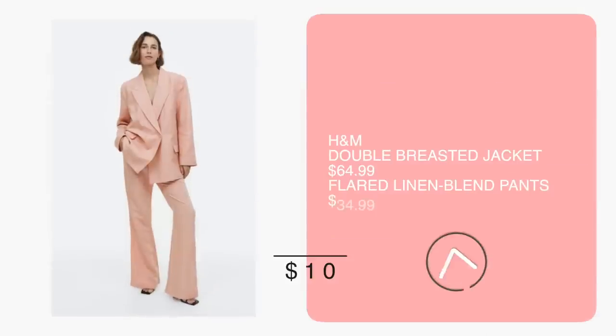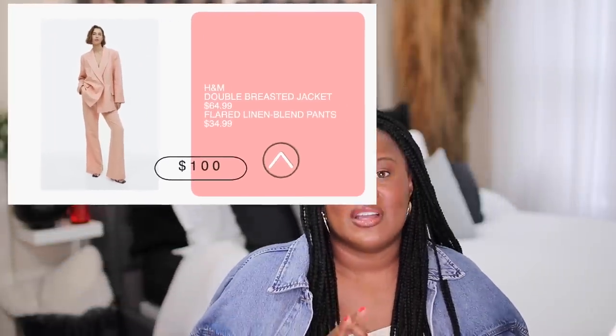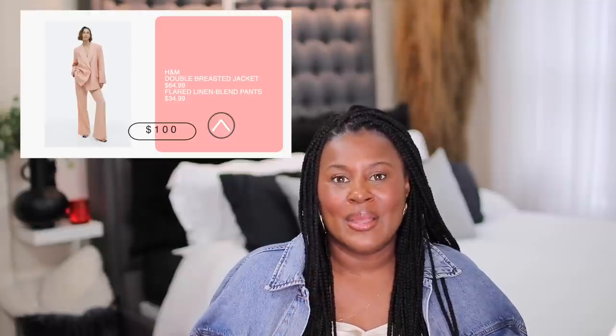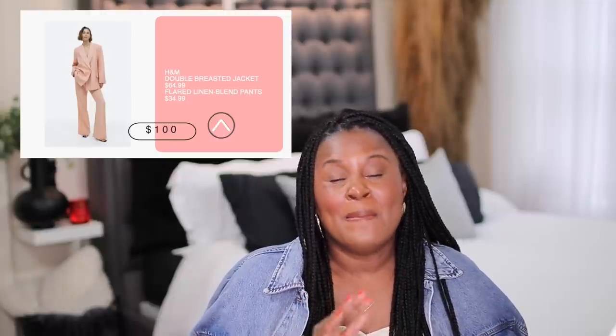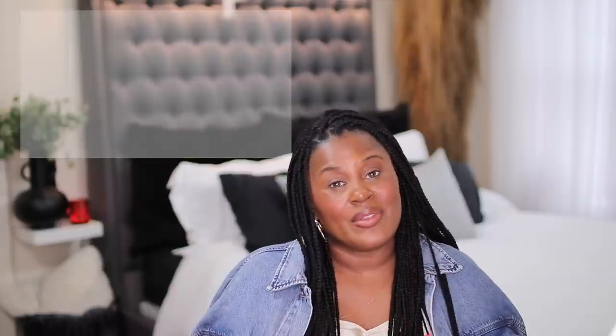If you really want a colorful suit for under $250, H&M has a beautiful two-piece peach suit that is under $150. It is a bit oversized because that's the style right now — if you don't like that, you could size down. It is a linen blend, but the color is absolutely gorgeous, and for that price I think it's worth it.